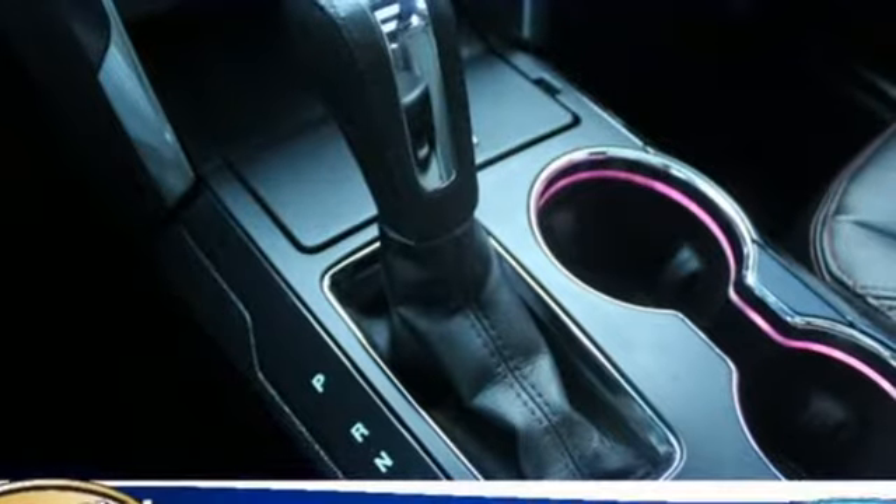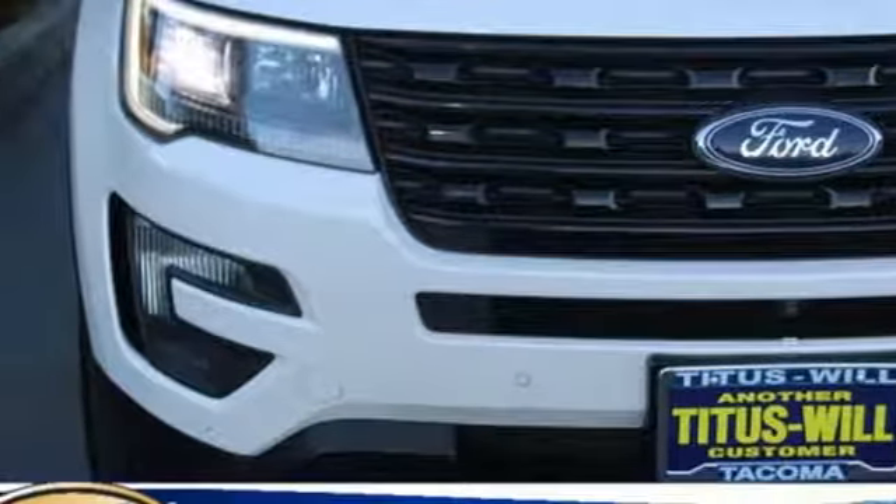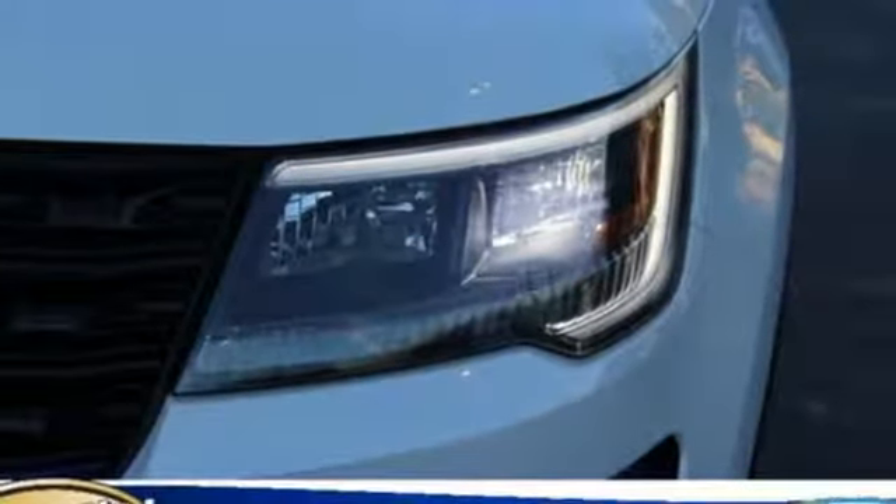Turbo V6 engine, aluminum wheels, sport suspension, and power heated mirrors. The Car Connection knows performance in government crash tests is good.